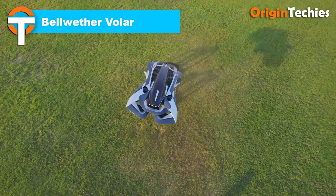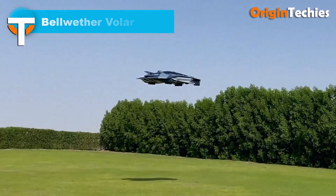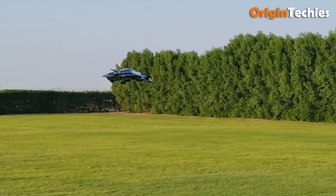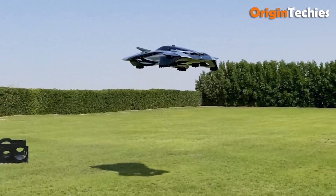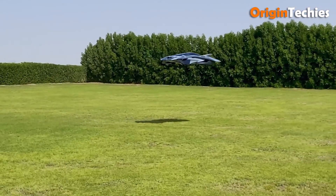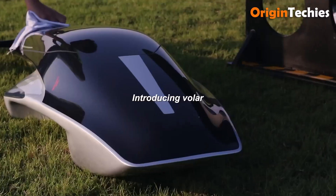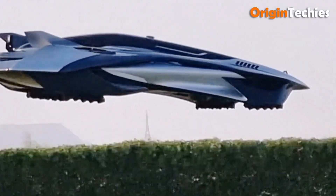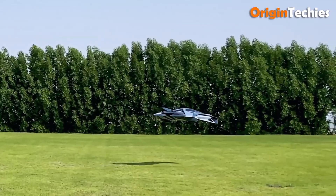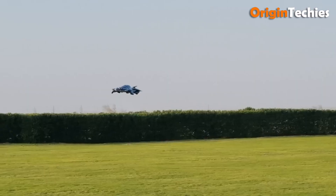Bellwether Industries' Volar is a striking leap into the future of urban mobility. Designed as an electric vertical take-off and landing aircraft, it boasts a sleek aerodynamic profile reminiscent of a sci-fi vehicle, yet grounded in practical engineering. The Volar is engineered to cruise at speeds up to 135 miles per hour and reach altitudes of 3,000 feet, offering a range between 200 to 300 miles on a single charge. Its compact dimensions — approximately 3.7 meters in length, 6.3 meters in width, and 1.9 meters in height — make it suitable for urban environments.